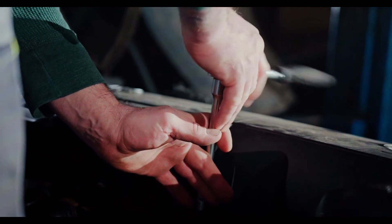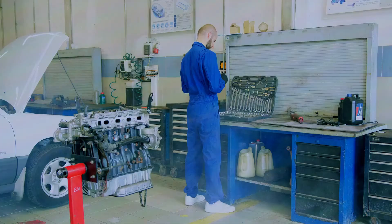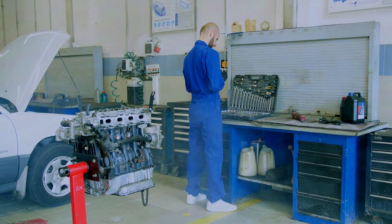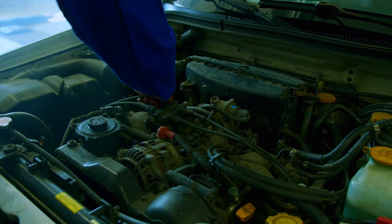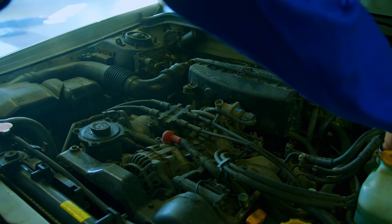Always consult your car manual before starting any repairs. If you're not comfortable with any step, seek help from a mechanic when dealing with engine components. Ensure the car is cool and parked on a level surface.